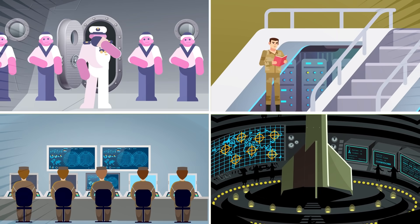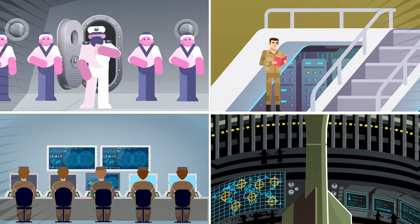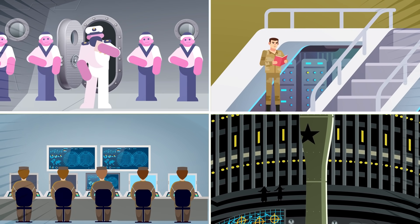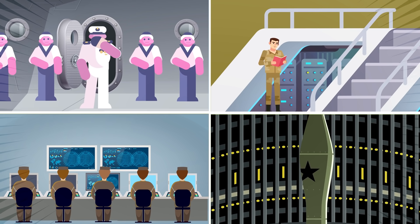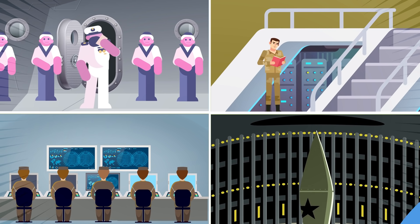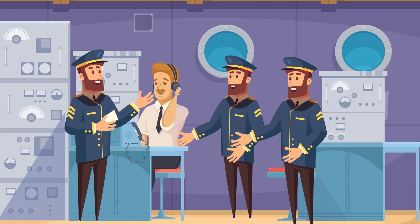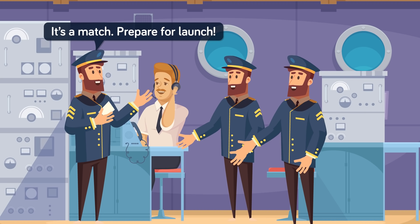Seconds later, crews around the world based in missile silos, alert hangars, and submarines deep underwater all open locked safes which contain sealed authentication systems, or SAS codes, which are prepped by the National Security Agency. They compare their SAS codes with those contained within the launch order to verify the authenticity of the launch order. Any discrepancies whatsoever will result in a no-launch release of nuclear weapons. When launched from a submarine, the captain, executive officer, and two other senior officers authenticate the order.